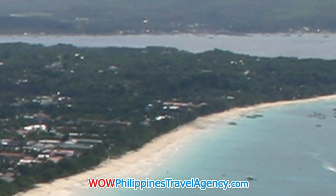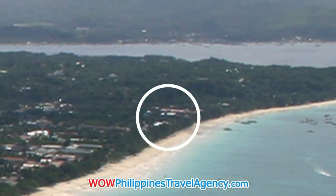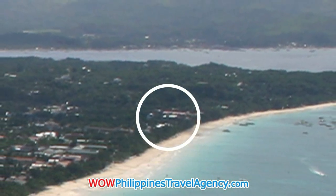Until as recent as 2009, the south end of Baracay Beach has stayed relatively undeveloped. Where you see the circle, this is where Roxanne Apartments is located.